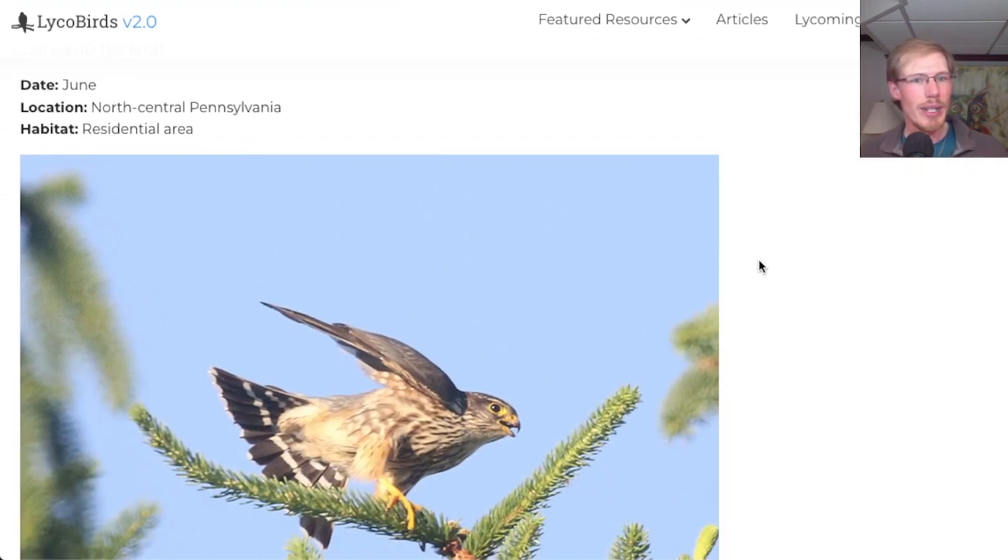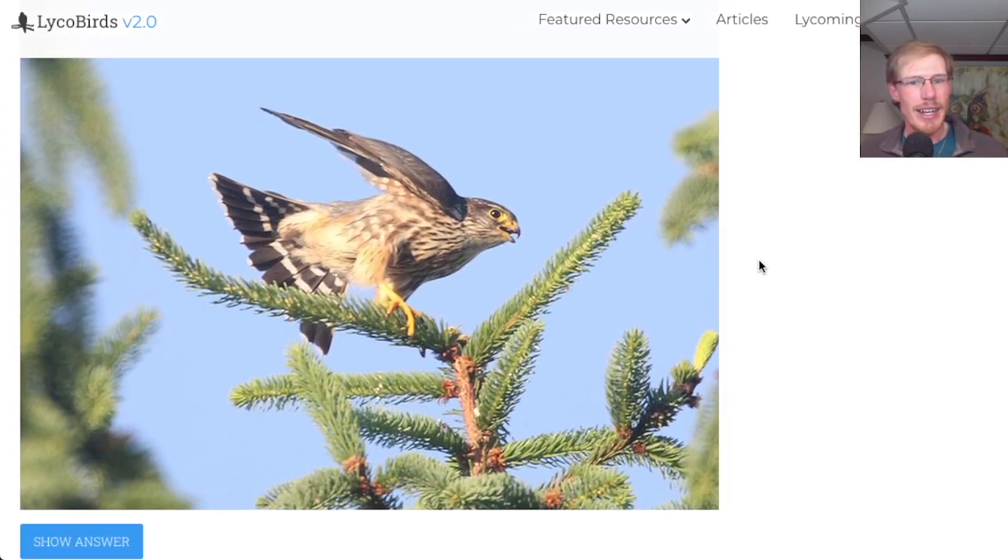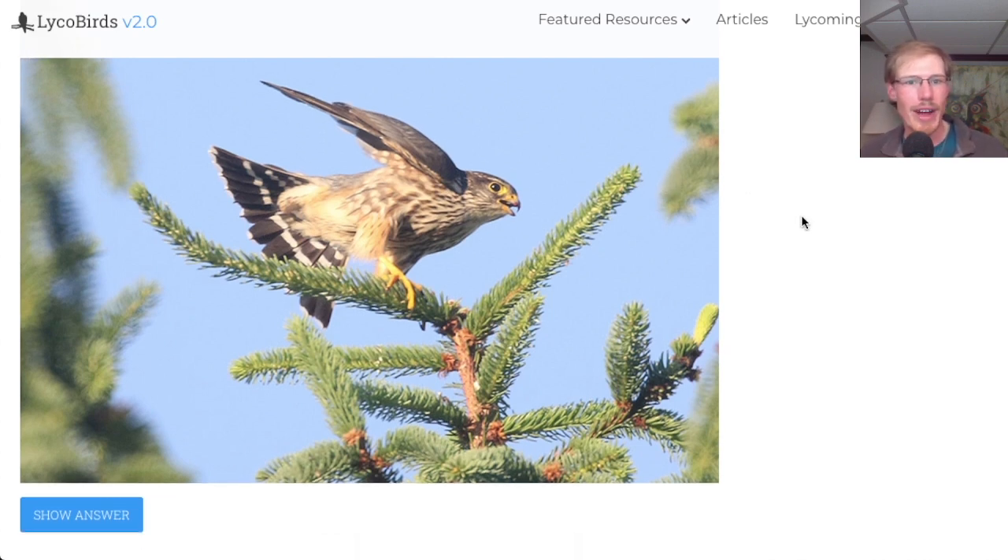Here we have a bird from June in a residential area — actually, this is very similar to that other photo we had, maybe even the same bird or from the same photo sequence. Again, this is a falcon, although this photo shows us some more field marks. We see that dark streaking, but we also see the tail pattern — a dark tail with white bands on it. That's a really good field mark for merlin, especially when comparing it to our other falcon species.